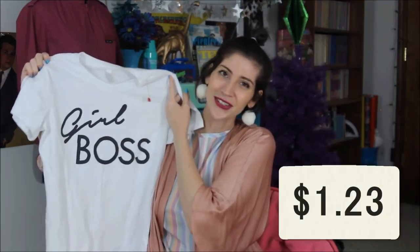The final item of my November thrift haul is a Girl Boss t-shirt. I had thought about wanting one, and the thrift gods put one in my path, so I had to get it. It was $1.23 at Goodwill. Like MC Hammer — I am too legit to quit.